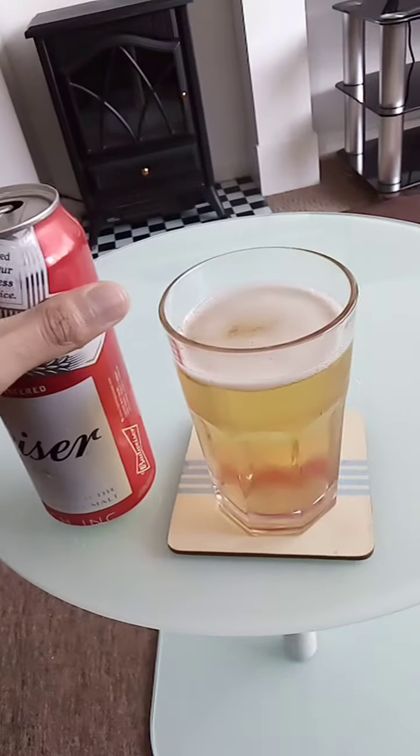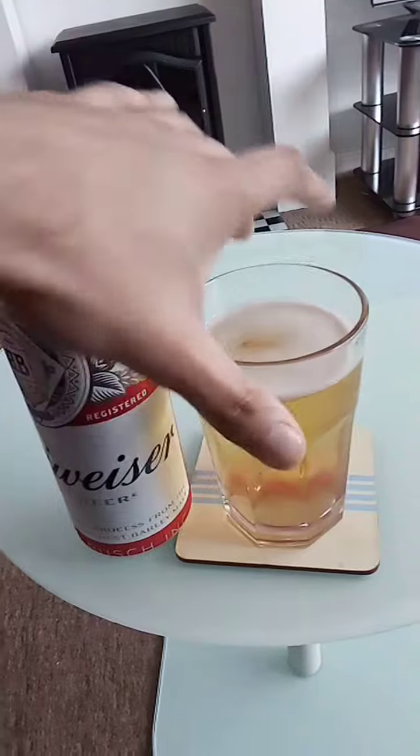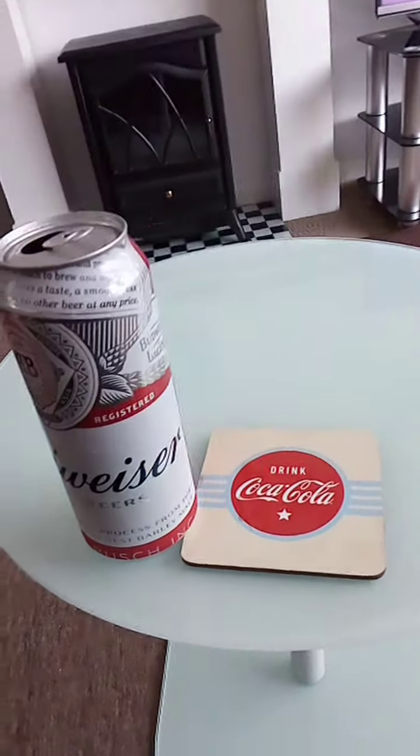I've tasted the bottled version of this beer before. Let's see how this canned version tastes.